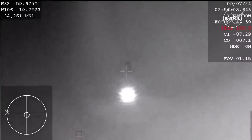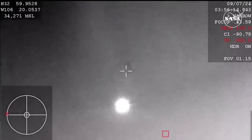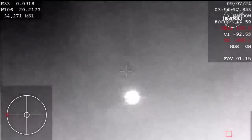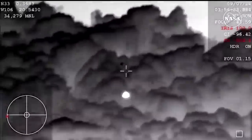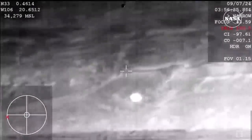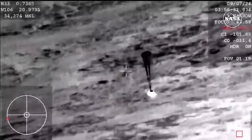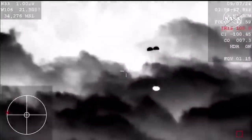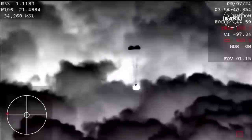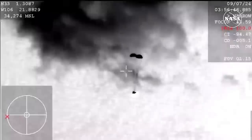Watching now for the forward heat shield jettison — that should be coming up, making way for the parachute deployment. Forward heat shield and drogues out. Really interesting view of this coming down from the WB-57. We can see those two drogue parachutes now deployed. They slow the vehicle down initially until it gets to a safe speed for the enormous main parachutes to follow.